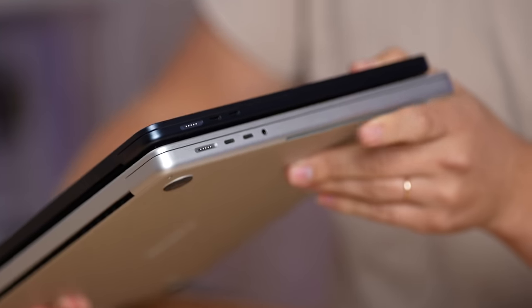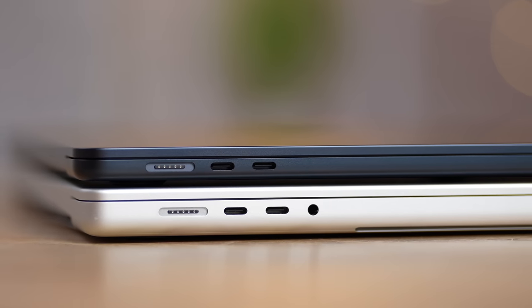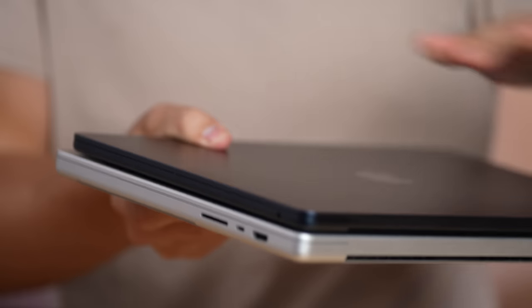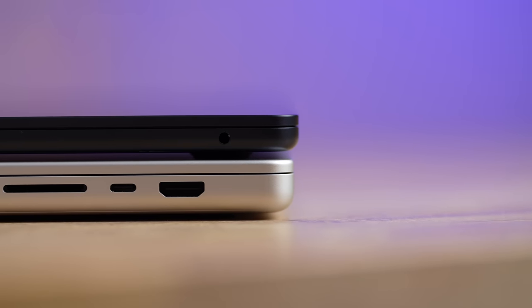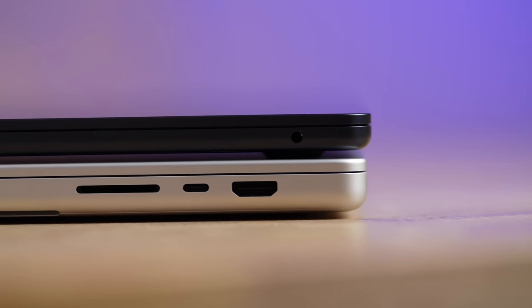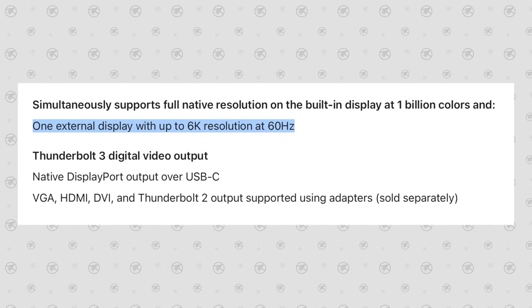The ports are very similar on the left — both have MagSafe, two Thunderbolts — and the 16-inch has the headphone jack on that side whereas the MacBook Air has it on the other side. The 16-inch gives you an extra Thunderbolt, an SD card slot, and HDMI 2.1. So if you really care about ports for productivity work, the 16-inch is the way to go. Also, this 15-inch class laptop only supports one external display, whereas the 16-inch supports three.